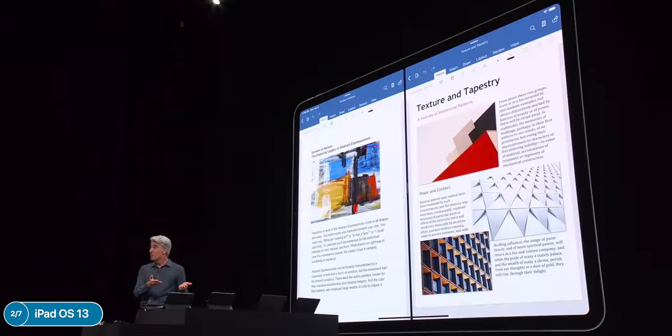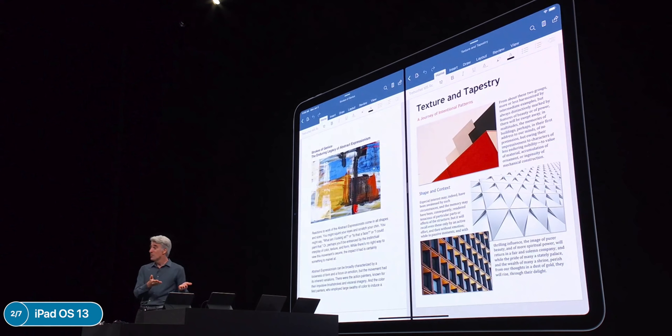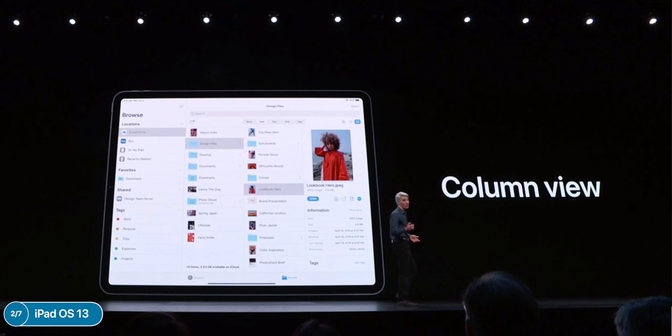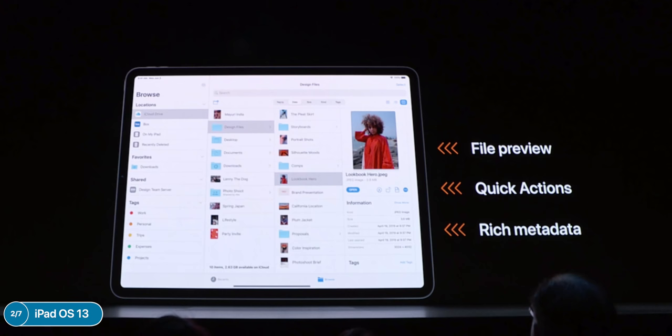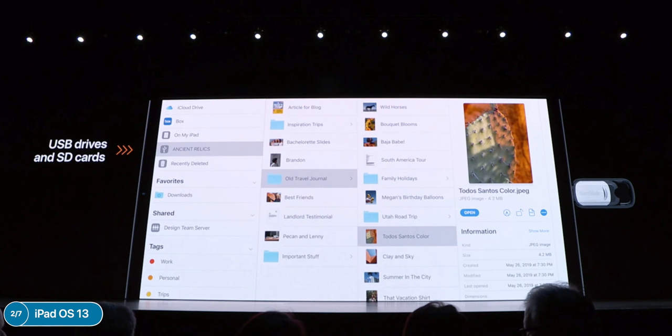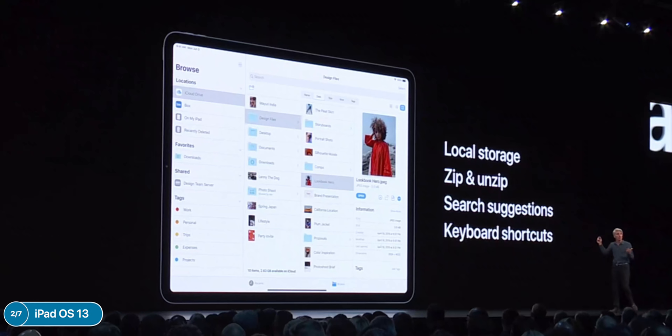App Exposé is available on the iPad just like macOS — you can have two Microsoft Word documents open side by side. The Files app got big updates: new icon, list, and column views, quick actions for rotating, rich metadata, iCloud Drive folder sharing, SMB file sharing for servers, native USB and SD card support, and you can even directly import from a camera into a specific app like Lightroom without going through the Files app first. Local storage is also finally supported on the iPad.